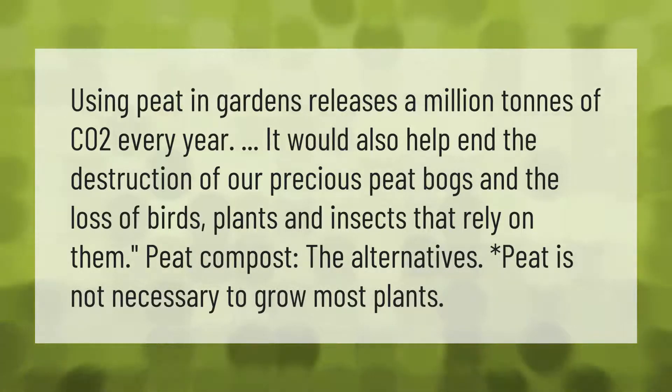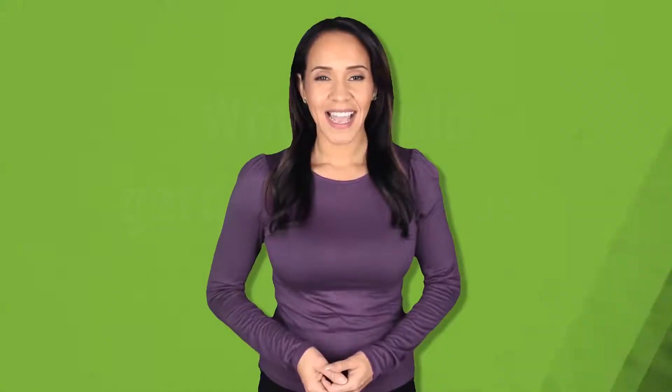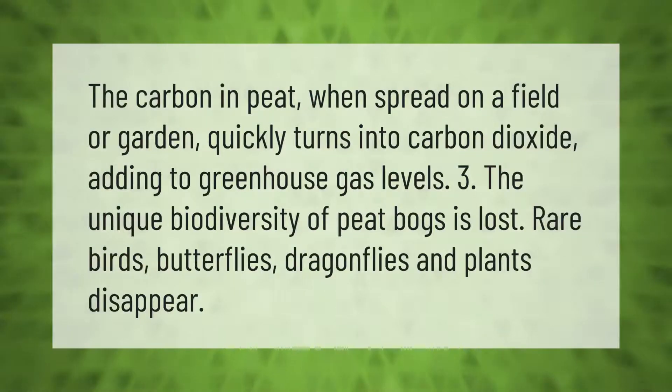The carbon in peat, when spread on a field or garden, quickly turns into carbon dioxide, adding to greenhouse gas levels. The unique biodiversity of peat bogs is also lost — rare birds, butterflies, dragonflies, and plants disappear.